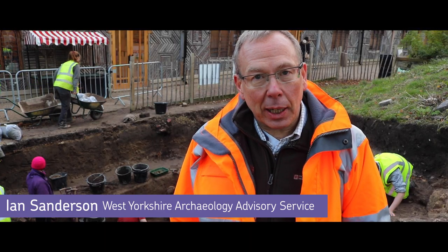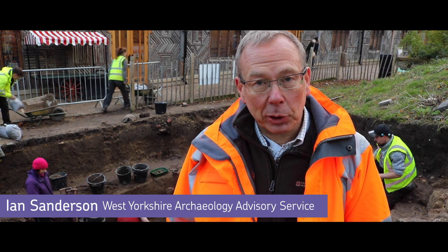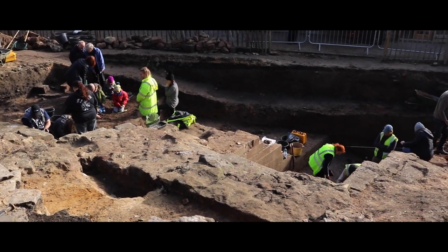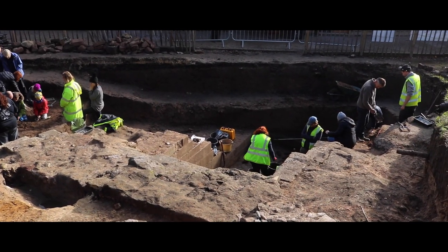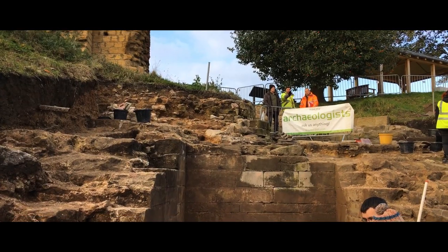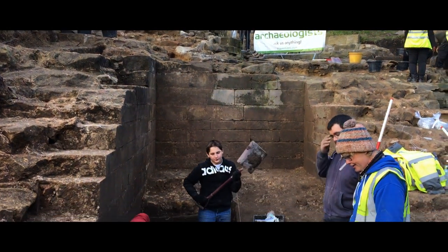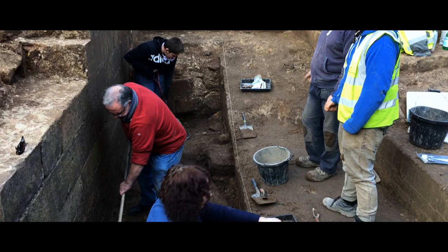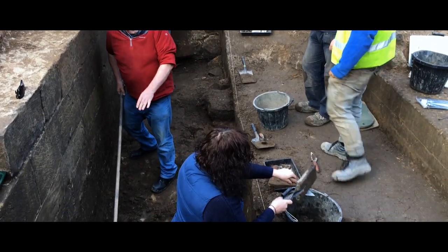My name's Ian Sanderson. I'm county archaeologist for West Yorkshire. I've worked in West Yorkshire for 25 years. We've never excavated on a scheduled site of this nature before, and it's fantastic to see archaeology of this importance and this quality appearing. And the opportunity for the community to take part — it's fantastic, and I think it's a really good project.